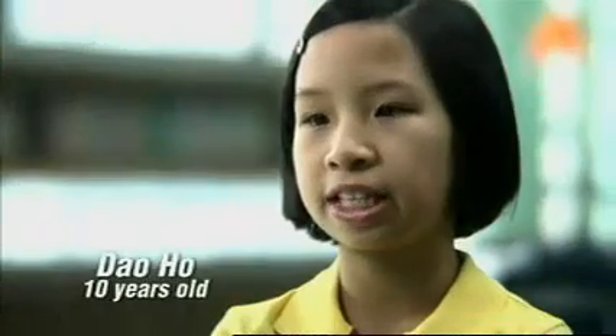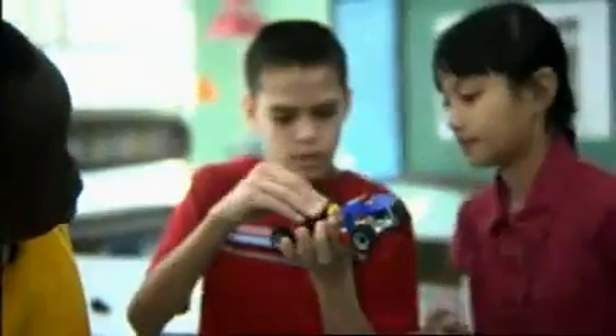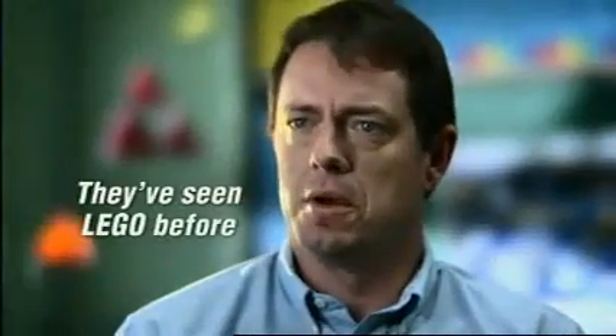Legos make science fun. The coolest part is you get to test it out. They're able to take the sets, do some predicting, actually test out what they have, and find an answer. It's something the kids are used to, and it makes science not frightening. They've seen a Lego before. Building Lego in class is funner than any other work, really.